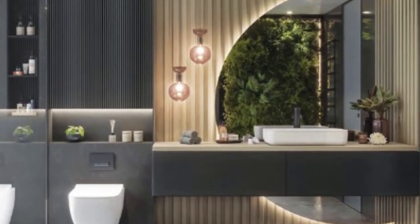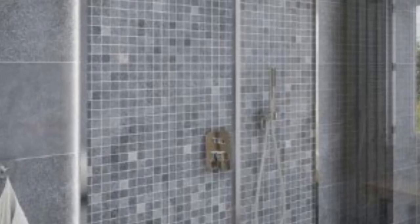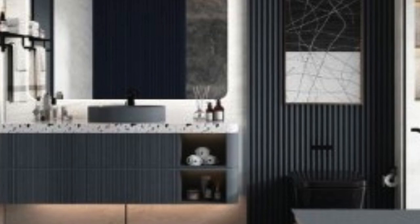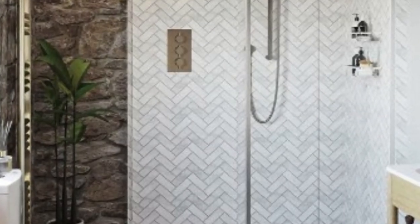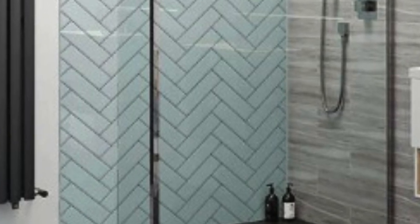The primary allure of 3D wall panels lies in their ability to transform mundane walls into captivating visual masterpieces. These panels add a sense of depth and dimensionality, creating an immersive experience within the confines of a room. Whether used sparingly as an accent or covering entire walls, the aesthetic impact is undeniable. Geometric designs are a popular choice for those seeking a modern and sleek appearance, as the precision of these patterns adds a sense of order and sophistication, making them ideal for contemporary interiors.